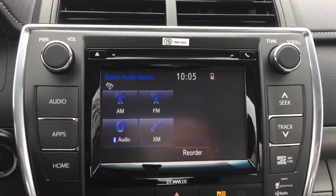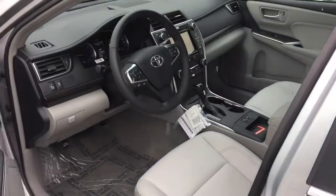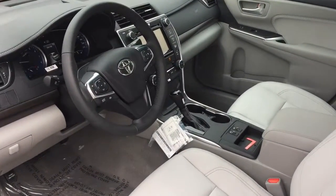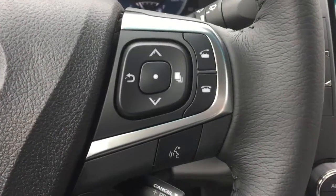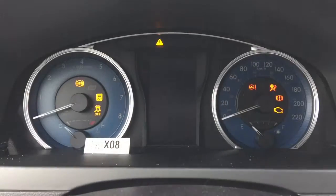Available features include display audio with 7-inch monitor, integrated Sirius XM satellite radio, power moonroof, 17-inch aluminum alloy wheels with wheel locks, and backup camera.